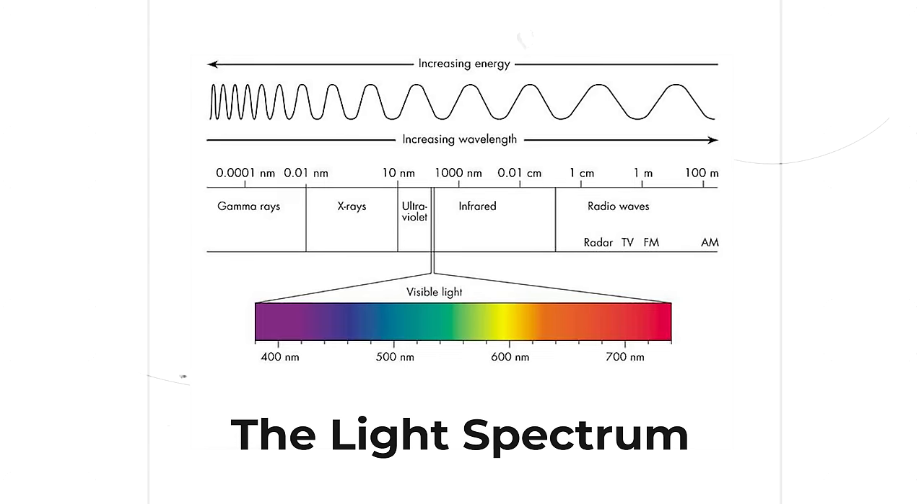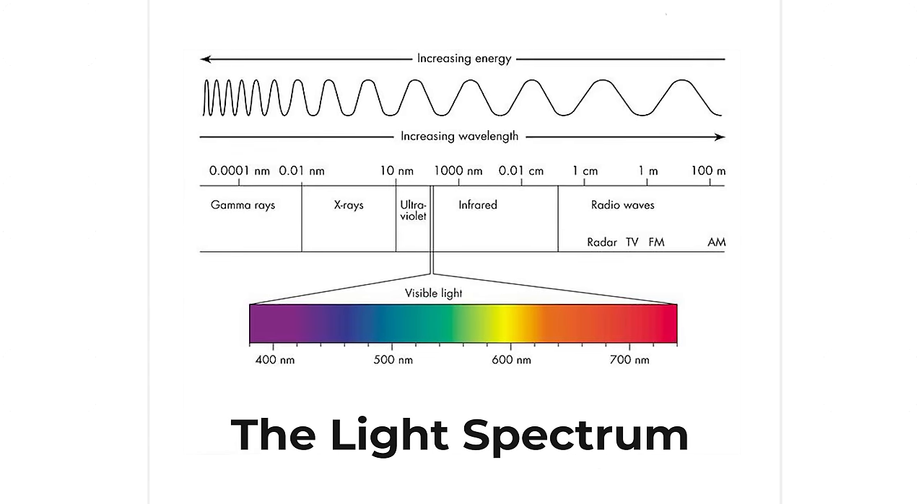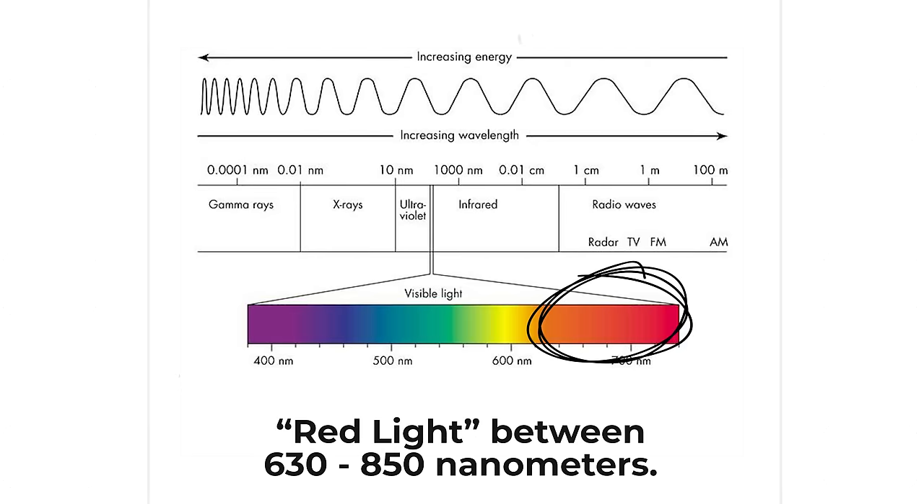So what is red light? A quick recap of physics will tell us that light exists across an entire spectrum. Within this spectrum, red light refers to the wavelength of light existing between 630 and 850 nanometers.